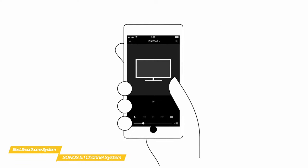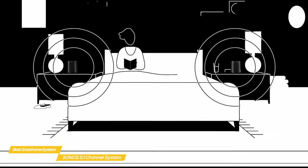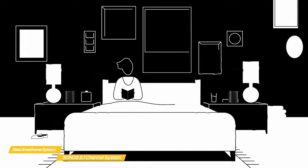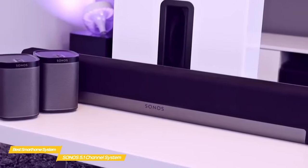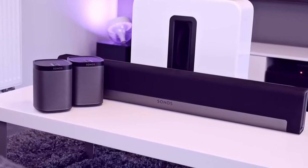You'll also get smart integration with Google Assistant and Amazon Alexa support built right in, so you can control the system, play music, check news, set alarms, get your questions answered, and more, completely hands-free. If you can afford it, the versatility of the Sonos 5.1-channel home theater system is well worth the price tag. It has impeccable sound quality, wireless connectivity, and enough smart features to justify its price.